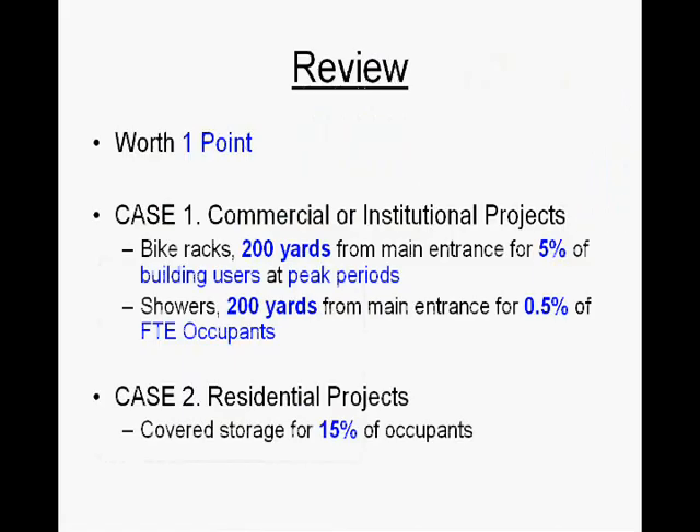Quick review of this credit. It's worth one point. Case 1, for commercial or institutional projects: we need to provide bike racks or some kind of secure storage within 200 yards of the main entrance for 5% of the building users at peak periods. We need to provide showers 200 yards from the main entrance for 0.5% of the full-time equivalent occupants of the building. For Case 2, residential projects, we need to provide covered storage for 15% of the occupants.